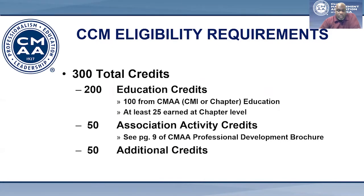First, you must earn a total of 300 credits. Within those 300, 200 must be education credits, 100 of which must come from CMAA, or what we call CMI credits. At least 25 have to be earned at the chapter level. You must also have 50 association activity credits, and 50 additional credits, which can come in the form of transcripts from colleges, universities, association activity credits, or credits earned through other or allied associations.